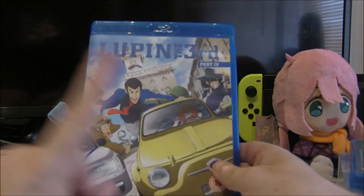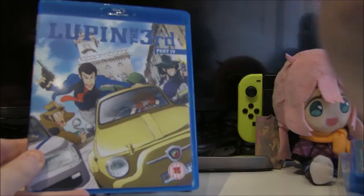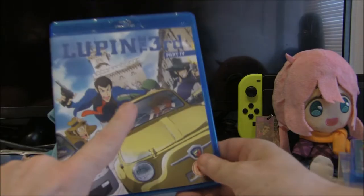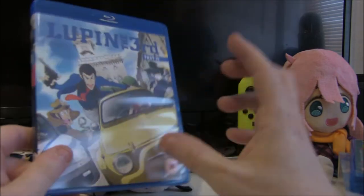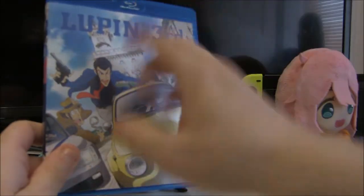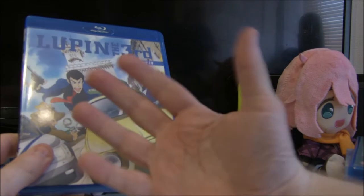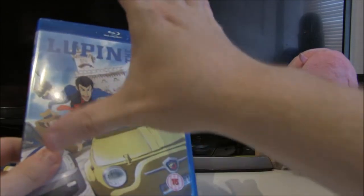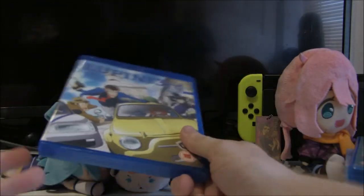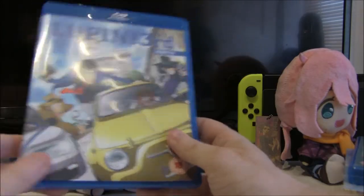After that is Lupin the Third Part 4 again — this is the dub release. The reason I've got two versions is because Anime Limited did that collector's edition I showed you earlier and then went back and did the dub separately. If you buy it you've got the choice of the collector's edition with the sub, or you can get it with the dub. The reason I've got it twice is because I think they were offering it for free or like £5 — ridiculously cheap — to buy it again if you'd already bought it. I loved Part 4 so I was more than happy to watch it again dubbed.